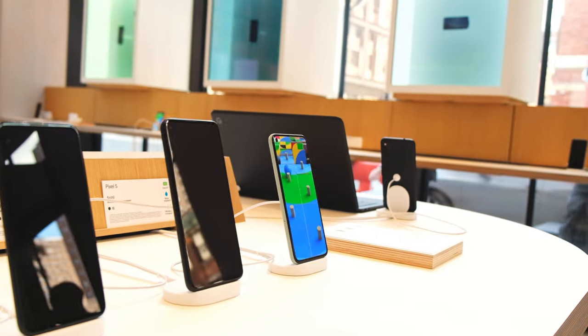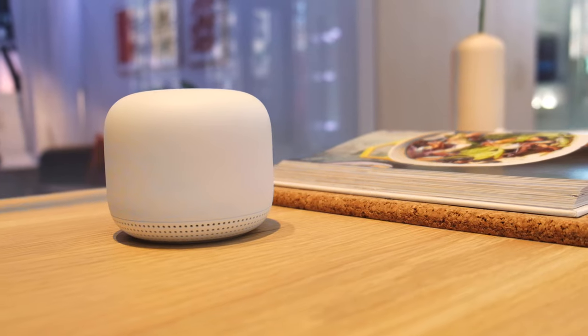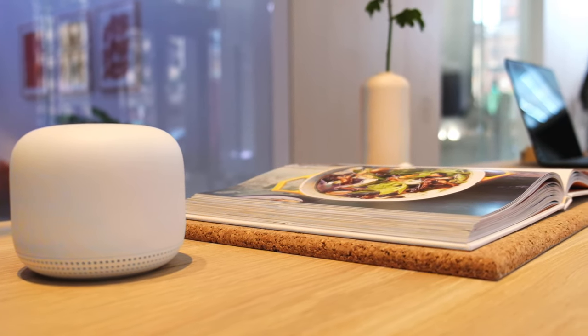And as a Google fan, I'm really excited to have a place where I can actually go in and see a product before I buy it and touch and feel it and actually test it out.